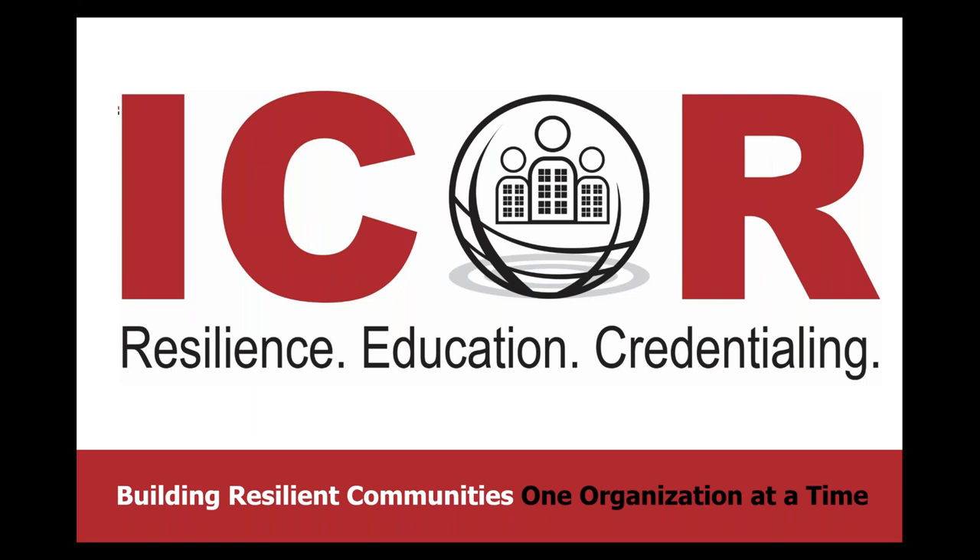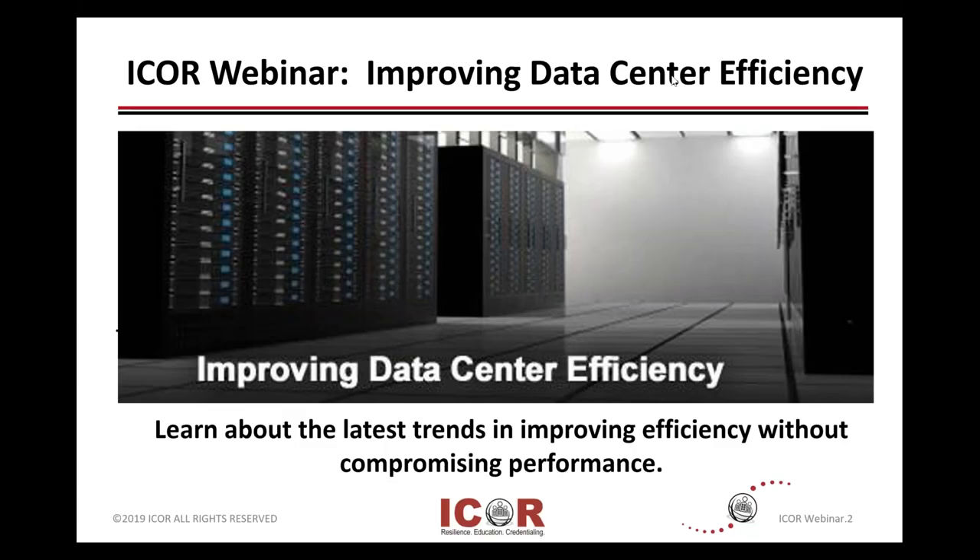We have a lot of material to cover today, and so we will be moving with some speed. Our topic today is improving data center efficiency, and we're also going to talk about some future trends as we see.